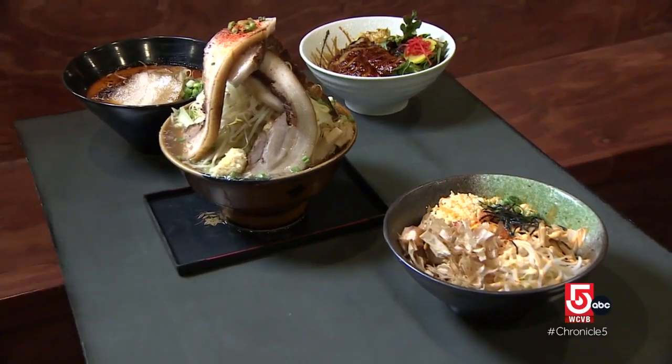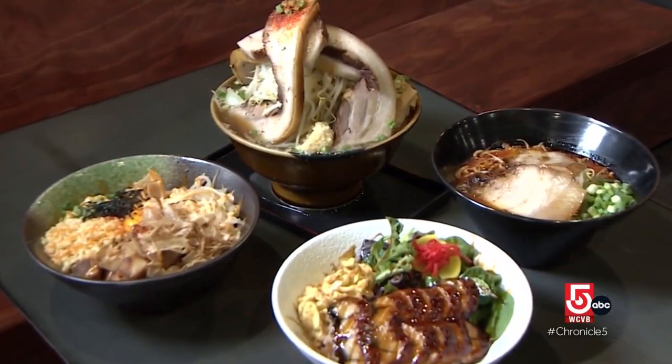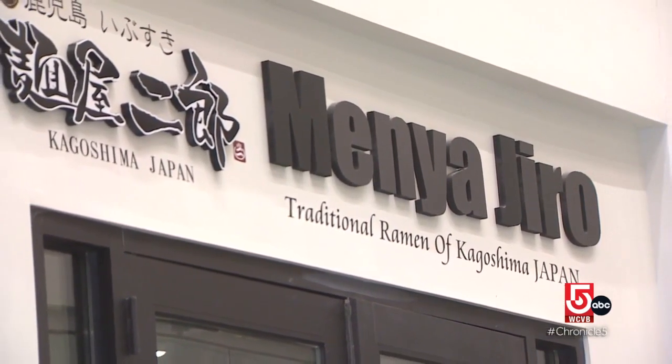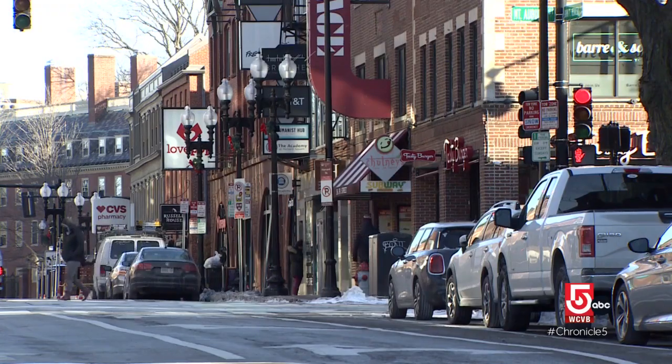Whichever serving size you prefer, Menyajiro is dishing up authentic ramen that warms both your body and your soul. Part of the comforting feeling is the nostalgia and growing up with it. That probably goes for a lot of young Asian Americans growing up. Noodles are a huge part of Asian cuisine, and ramen is a huge staple in Japan. The Japanese franchise opened its first U.S. shop in 2017 and expanded to Cambridge's Harvard Square in the summer of 2021.